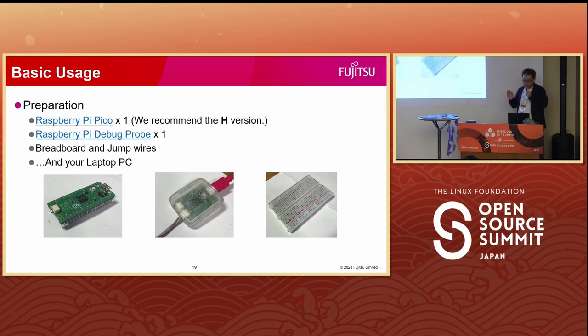However, it may be a little more difficult than Arduino because you have to enter commands in the console. You can start developing your Zephyr application using the equipment shown in the slide. The left is the Pico — it is used as the target board.